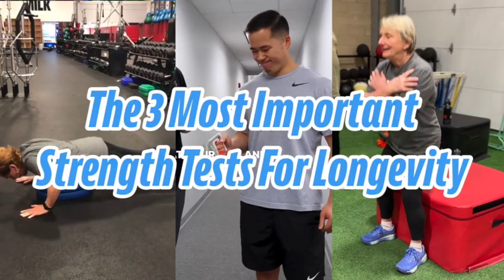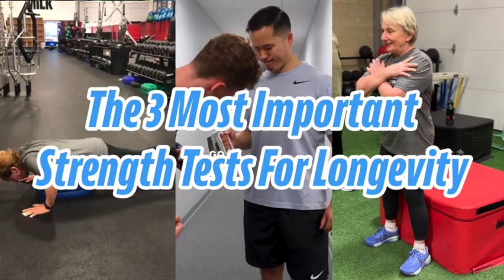Hey everybody, it's Kevin Carr and in this video I'm going to give you the three most important strength tests that you must do with yourself and your clients to predict longevity and long-term health.